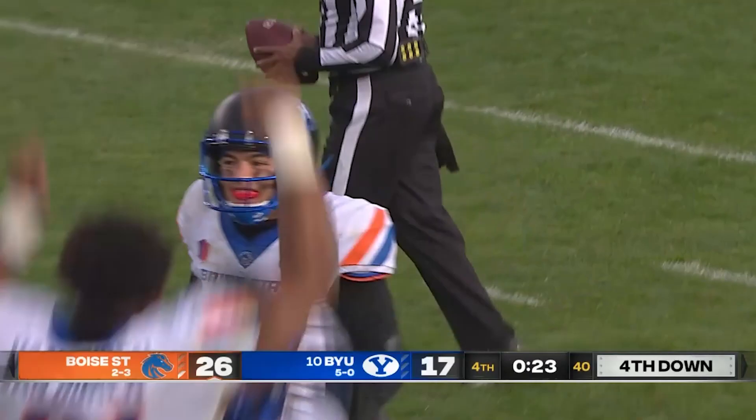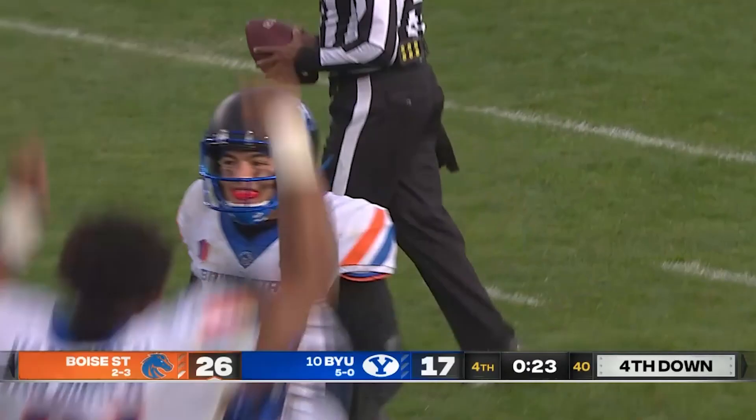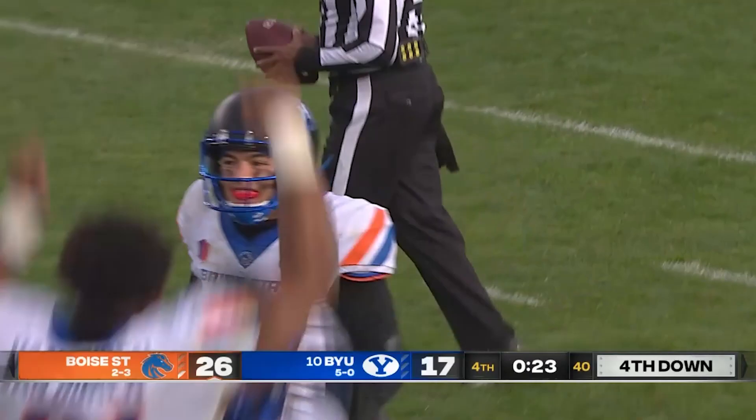Having been a player and an assistant here, they walk into Provo, get down 10-0 early in the game, and come back to beat BYU. No top-10 team is safe in college football in 2021.